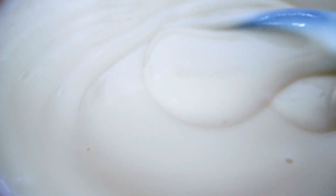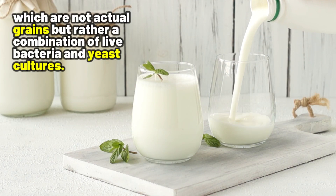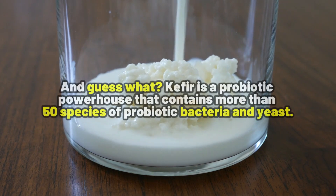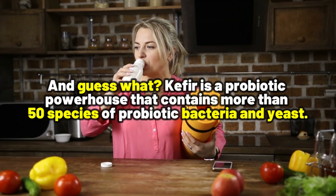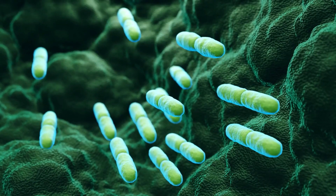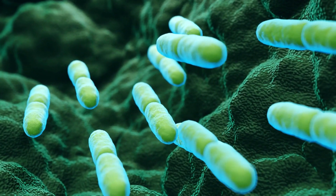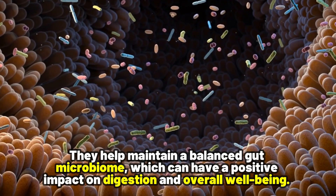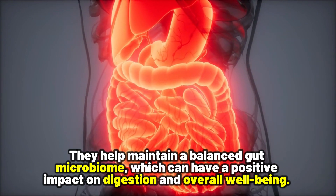Kefir is a creamy, tangy, and slightly fizzy drink made from fermented milk using kefir grains, which are not actual grains but rather a combination of live bacteria and yeast cultures. Kefir is a probiotic powerhouse that contains more than 50 species of probiotic bacteria and yeast. It's also packed with live microorganisms, such as lactobacillus, that are beneficial for your gut health, helping maintain a balanced gut microbiome with a positive impact on digestion and overall well-being.